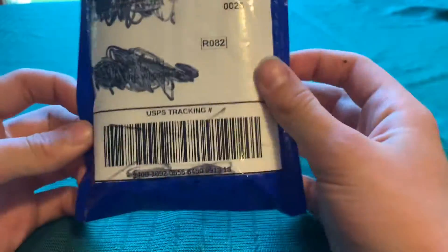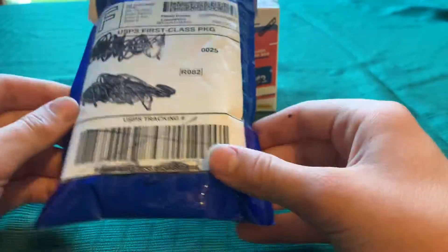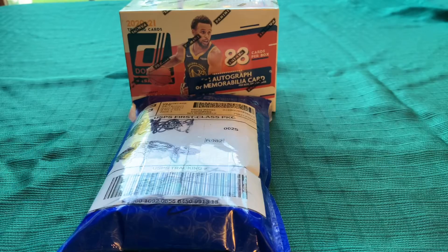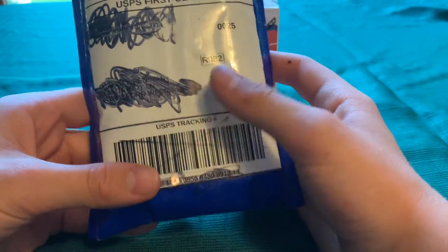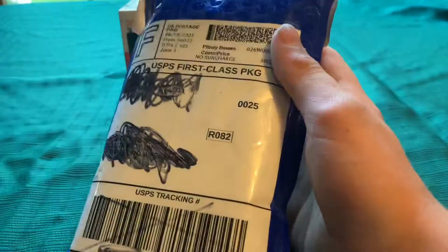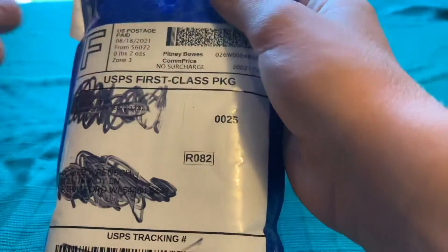What's up everyone, Caleb's Portrait with another video. Today I have one of my biggest videos I've ever made. This is my best card that I've ever bought, and I did receive it in the mail today, so I wanted to make a video on it. Here we go.